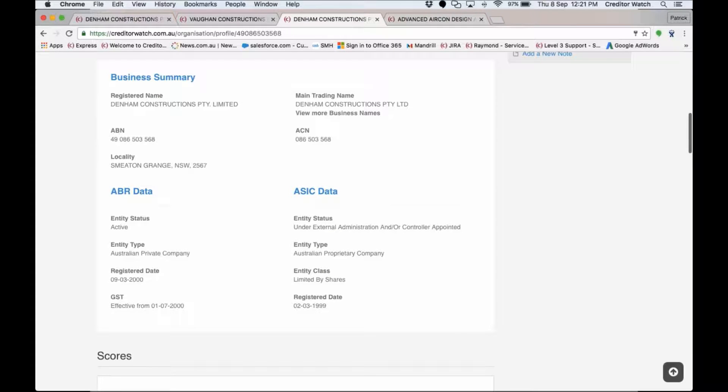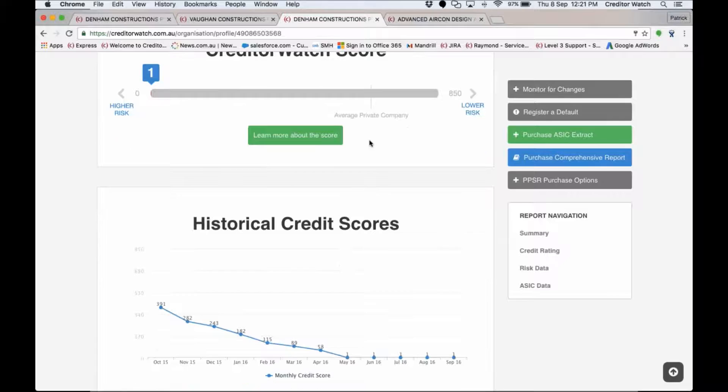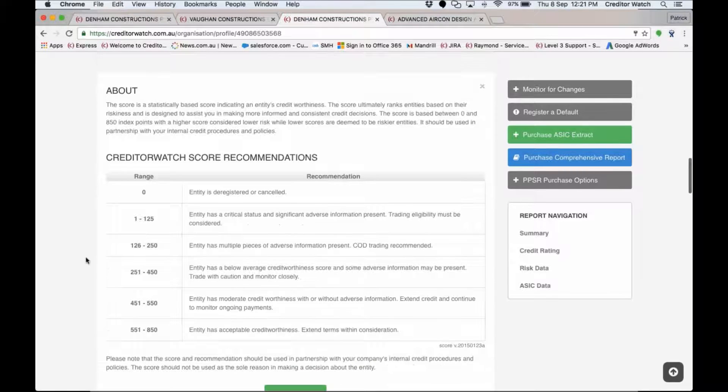Scrolling down, the business summary shows publicly available Australian Business Register data and ASIC information — we pull that straight into CreditorWatch so you wouldn't need to visit the ABN lookup website separately. We can see the company is under external administration with registration dates showing they've been around a long time but have unfortunately fallen over. The credit score section shows the scale of 0 to 850, provides an average for that entity type, and also provides a 12-month historical trend — you can see Denim Constructions has been trending downwards for quite some time, about 18 months.